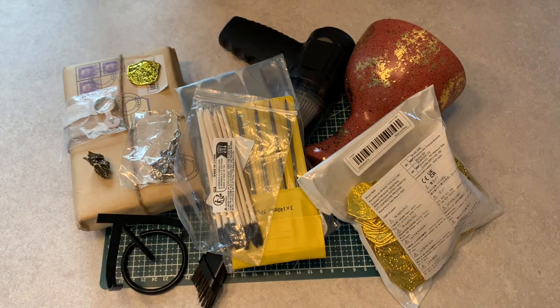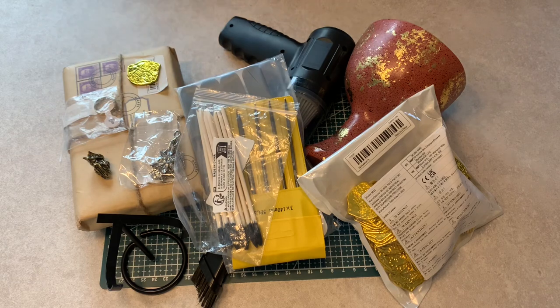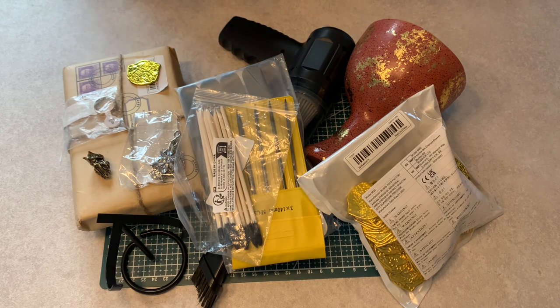Here are all the items from the first delivery from Temu, and it's a real mix between movie-related collectibles as well as things to help me keep the collection clean and display the collection better, as well as a couple of crafting items in there.